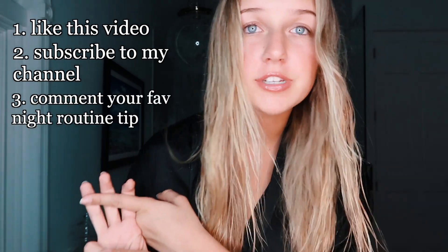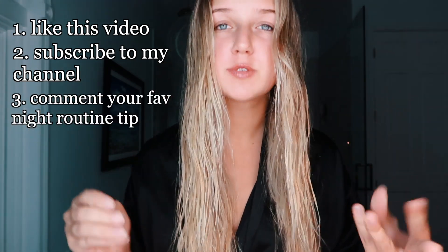For the giveaway — this is not a sponsored video. I reached out to Face Reality myself because I love them so much and just said hey, I'm mentioning you in my video, is there any way you could pitch in something for the subscribers? I did get you guys a lucky chance to win something in the mail — ten of you guys. For the giveaway you have to do three simple things: one, like this video; two, subscribe; and three, comment down below what your favorite night routine tip is, because I love learning from you guys. Face Reality and I will be picking our top ten favorite suggestions and we will be sending you a free product by Face Reality.